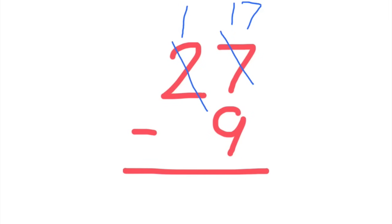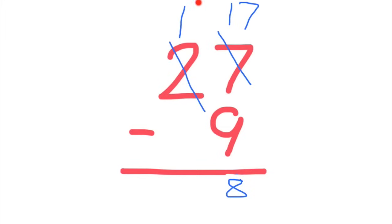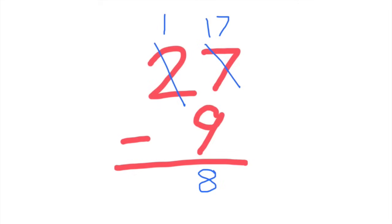Now is when we subtract. What's 17 minus nine? Is it eight? You got it. So we write the number eight underneath, but we are still left with that number one. And there's nothing to subtract from. So what's one minus absolutely nothing? One minus nothing is one. Yes, precisely. So all you do is bring down the one and boom, you get your answer: 18. That was easy.